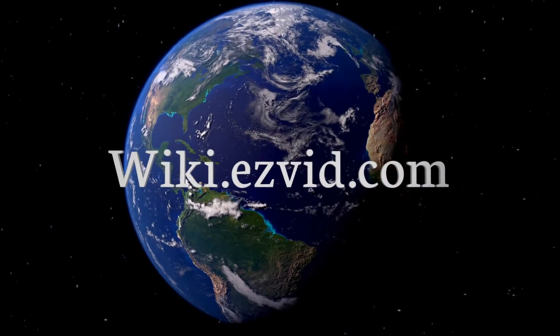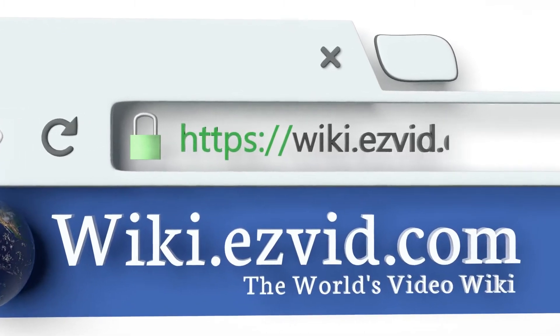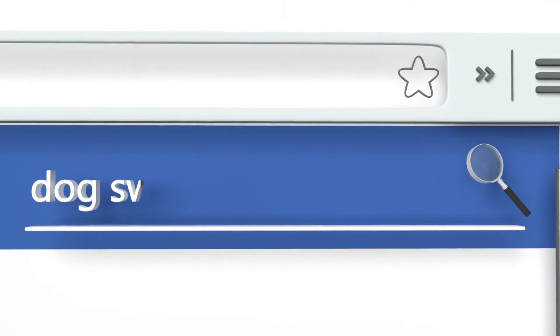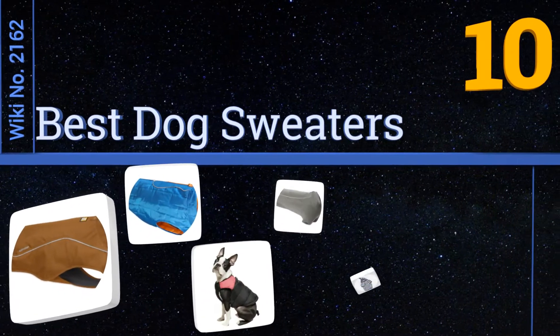wiki.easyvid.com. Search EasyVid Wiki before you decide. EasyVid presents the 10 best dog sweaters. Let's get started with the list.